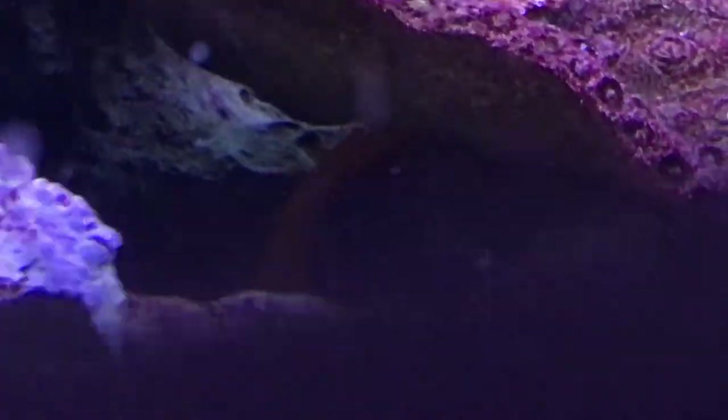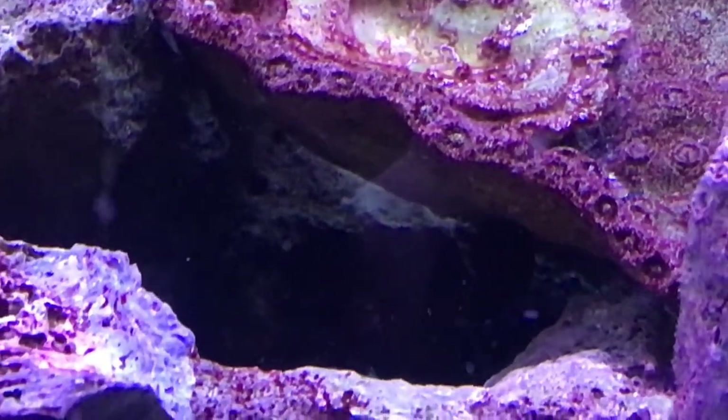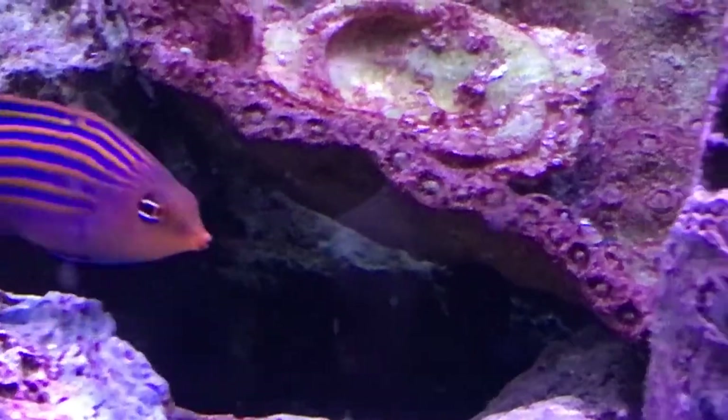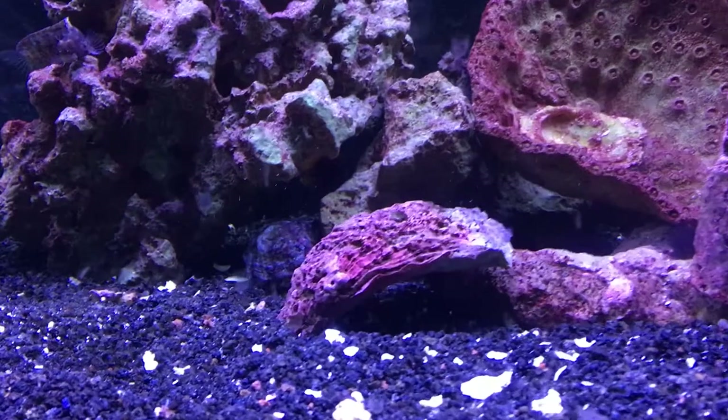Color — real bright orange with this really dark blue going down him. Very hard colors to find on fish like this, especially orange. Origin — they do come from Africa. Like I said, that's probably another reason why these guys are a little bit more expensive because they come from very far away.